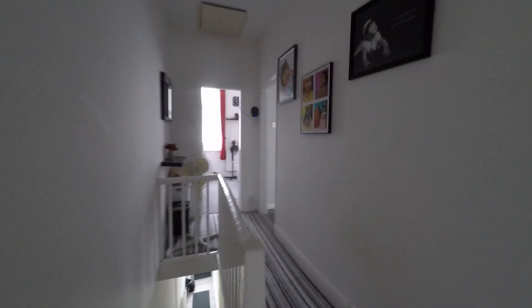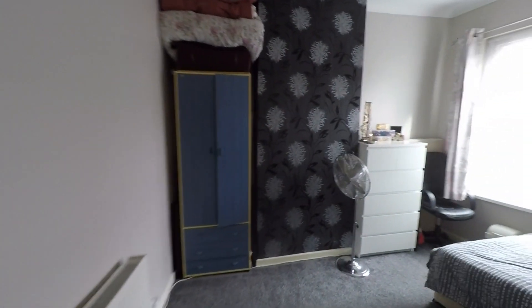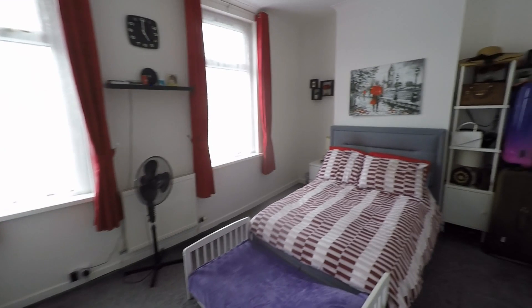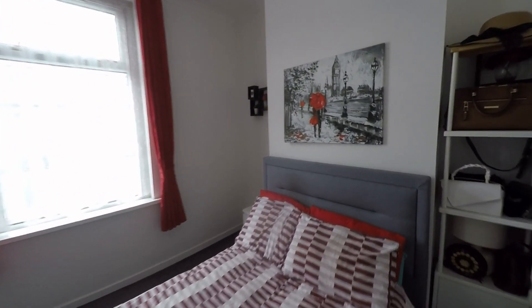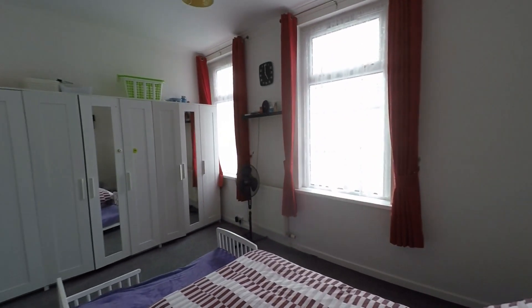Making our way towards the front of the property we have bedroom two — a great size double room with really good floor space here for a double or even king size bed and a great range of furniture. Then last but certainly not least, the master bedroom is a very generous space which actually spans the entire width of the property. Two large windows allow in plenty of light, and we get to see some really generous floor space with this room as well.